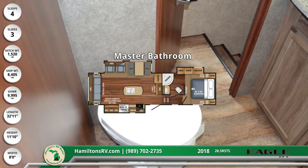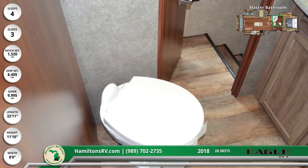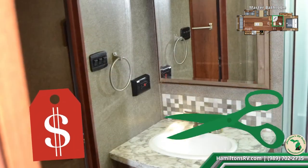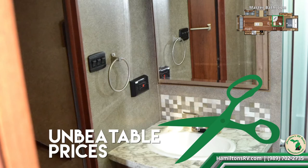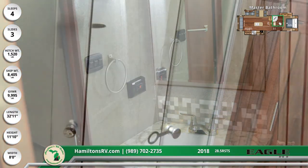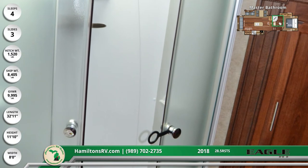When you step up to the master suite, you'll see a pass-through bath with a porcelain toilet, LED-lit vanity, and a rain-proof Easy Breeze power vent. There's a beautiful glass and tile backsplash on the vanity and the shower has glass doors. The slide-out linen closet offers space for towels, toiletries, and more.